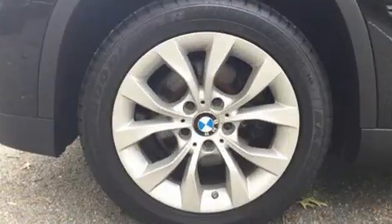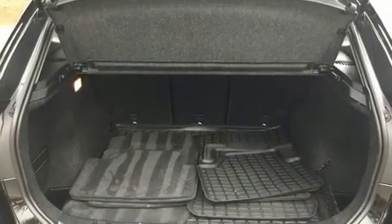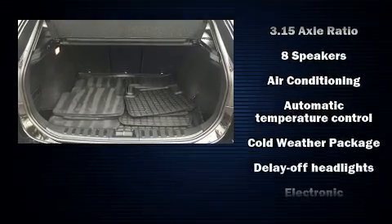Standard features include remote keyless entry, one-touch window functionality, a tachometer, front dual-zone air conditioning, a roof rack, and power windows.